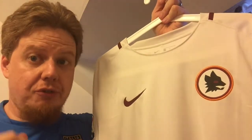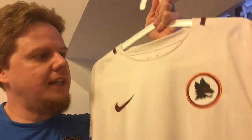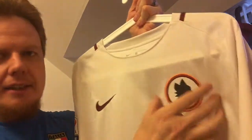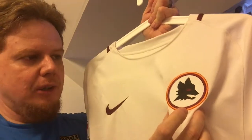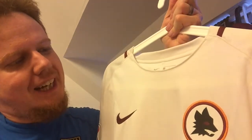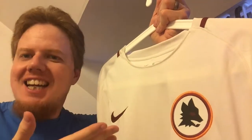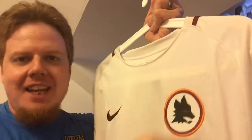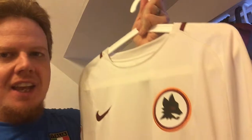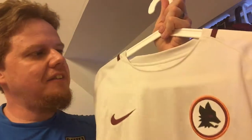Honestly, I like the 15-16 one with the map of Rome a little better, but I like that I now have one with the wolf logo. Actually my daughters find this very scary, even my wife — I can see some scariness, but I just find the classic alternate Roma logo appealing. I like the circles around it.